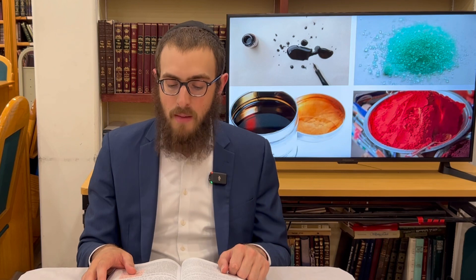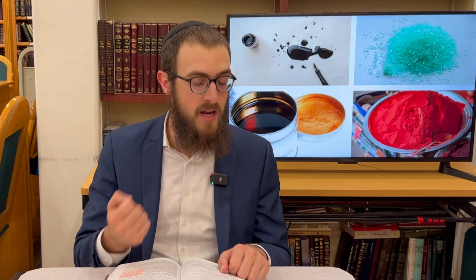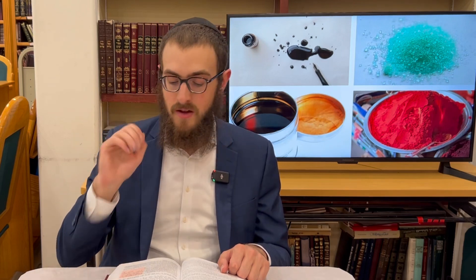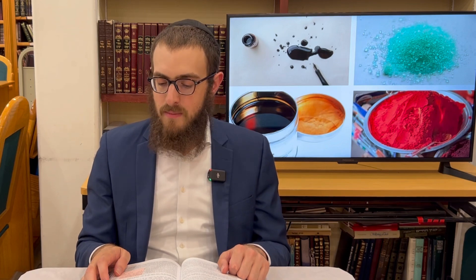The same applies with erasing — you're only obligated for erasing permanent writing from something on which it would have lasted. Somebody who writes on his skin simply — not a tattoo, just writing on his skin — you're liable, since it's a type of skin. Even though later the heat of your body will cause the writing to evaporate off your skin, at that point it will be considered writing that got erased. But right now it's writing that lasts.